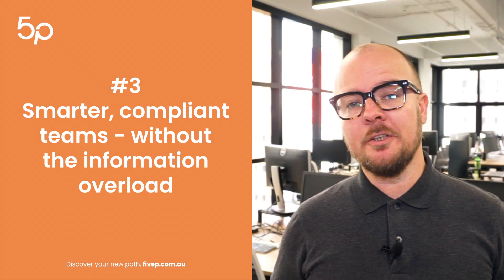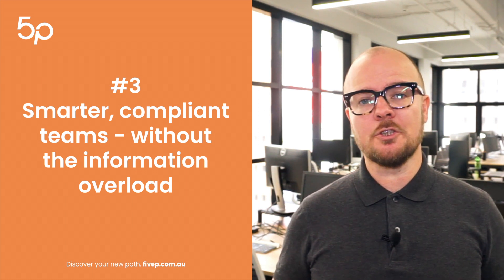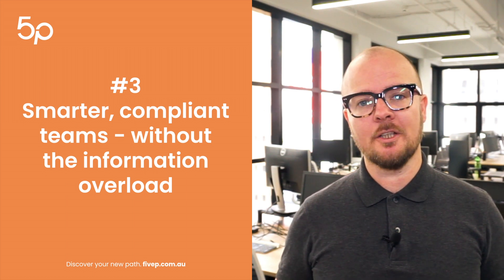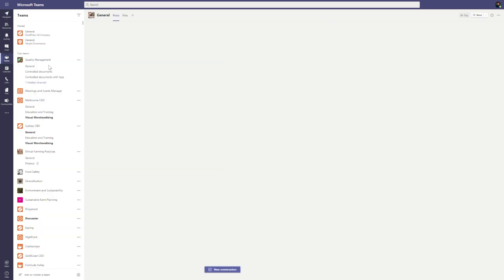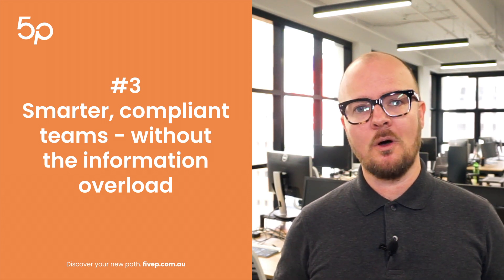For absolutely everybody who is working with Microsoft Teams, 5P Teams Navigator simply ensures that the business gets the best possible collaboration outcomes. It ensures that the content, the Teams and the channels created on the platform are only essential to the way that your business operates. Zero time wasted managing or searching through Teams that are duplicates or not required.